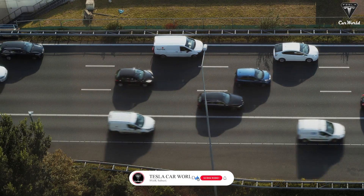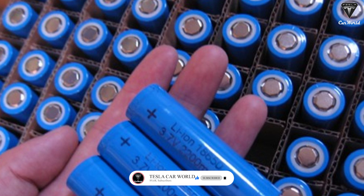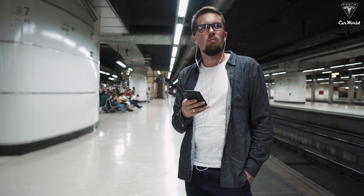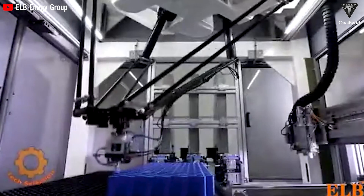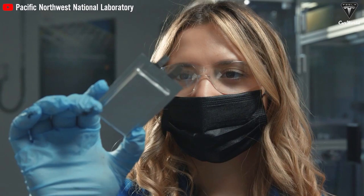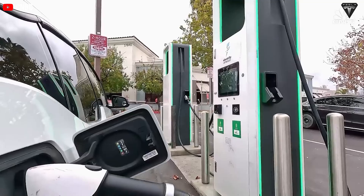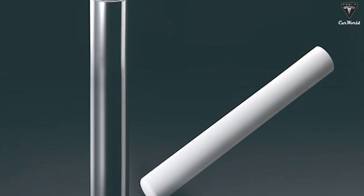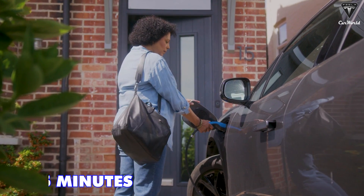Whereas lithium ion batteries continuously degrade from the moment they are first used — due to unavoidable chemical reactions during runtime — lithium ion batteries do live longer if you treat them right, by choosing the right current, voltage, and charging system. The huge difference in charging time is also a big factor. Sodium ion chemistry can charge to 80% capacity in only five minutes — 36 times faster than lithium ion battery chemistry, which takes up to three hours to reach the same level.